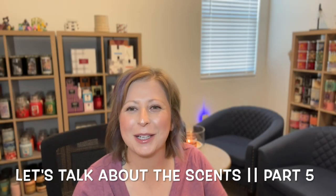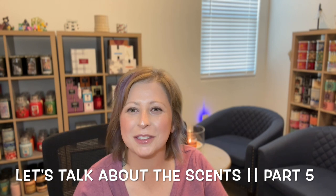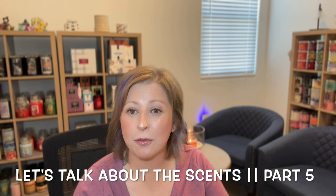Hey friends, welcome back to my channel. If you're new here, welcome. My name is Emily and this is my channel The Candle Nurse. Today we have part five of my series for launching my vendor wax business. My vendor wax business is called The Candle Nurse Handcrafted Scented Wax.